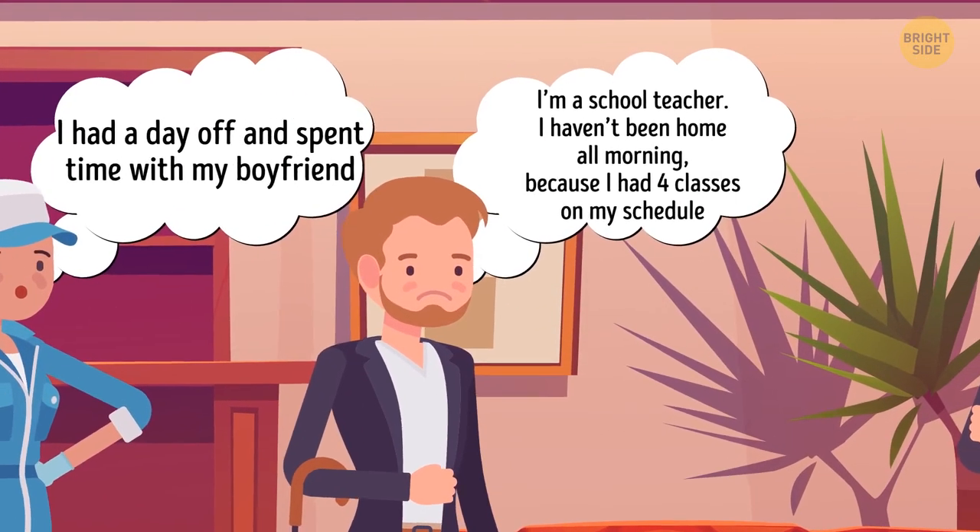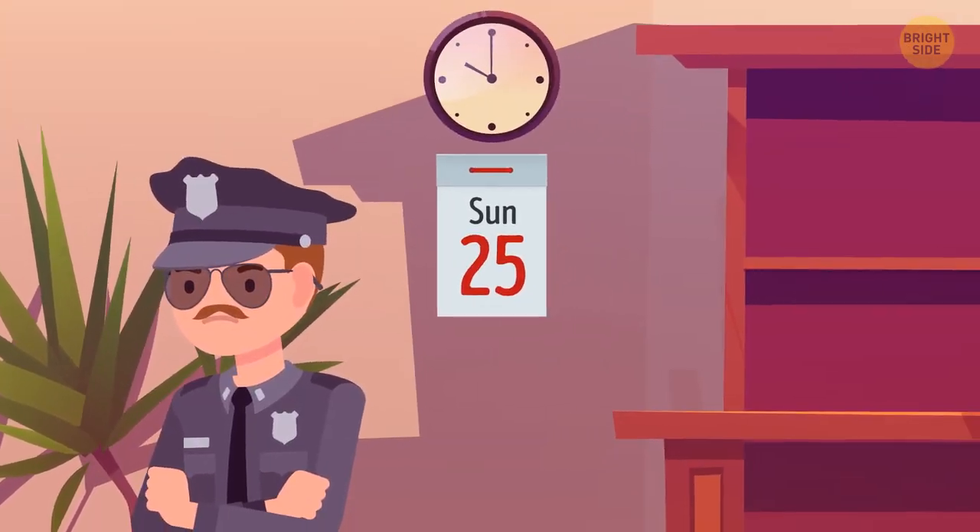Frank is lying. He said he'd been at school, but schools are closed on Sundays.